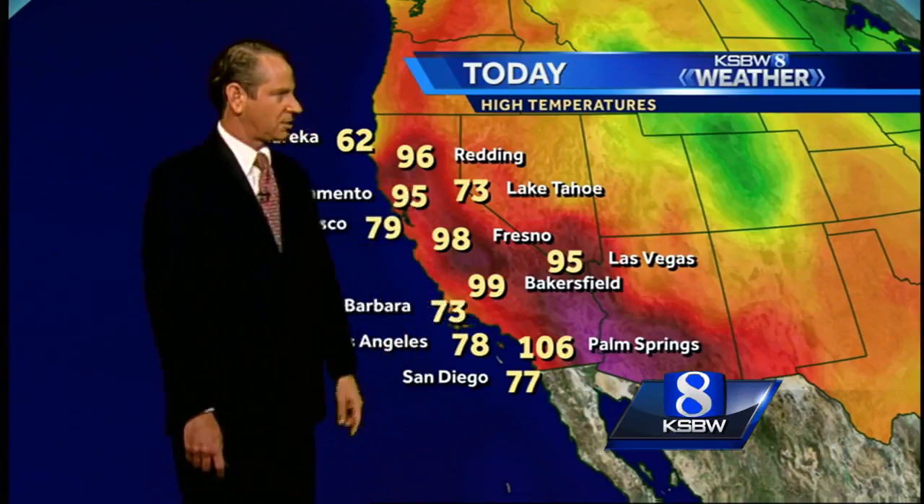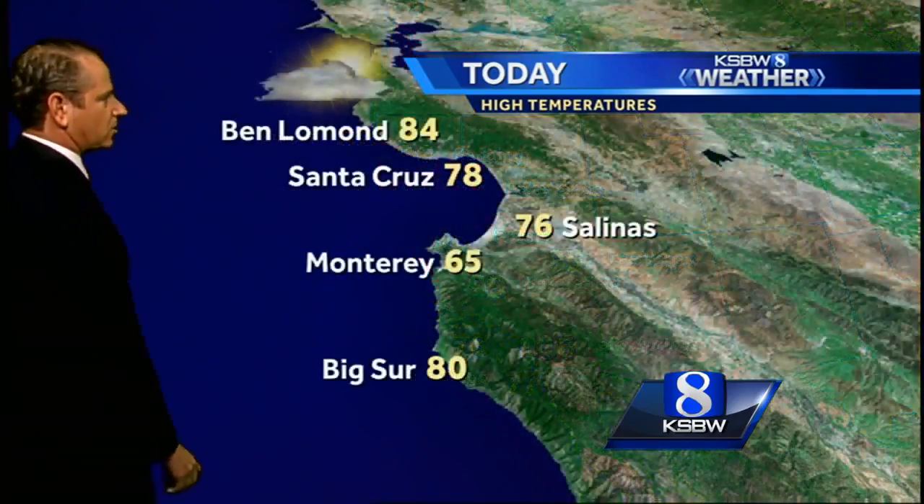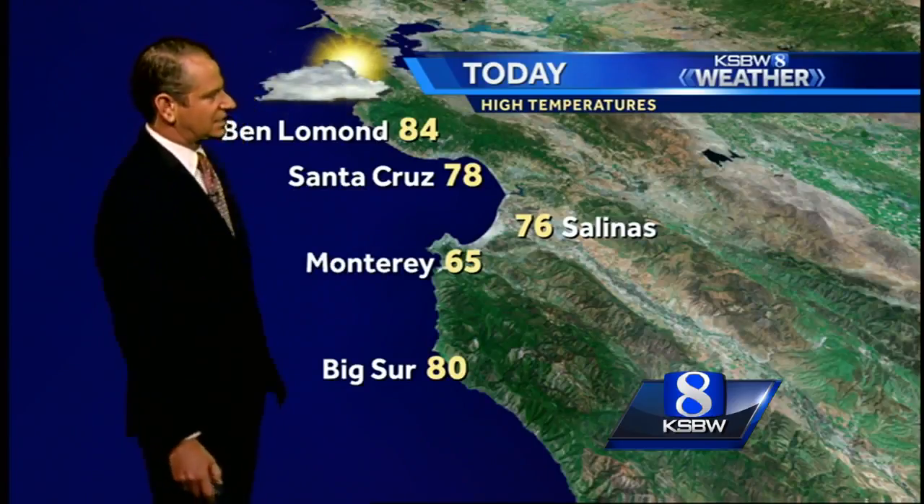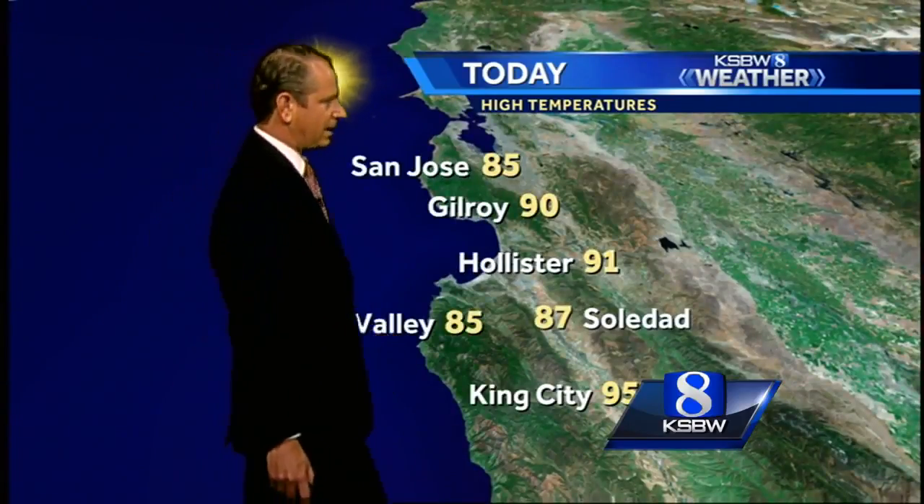70s in Southern California. The whole Central Valley is at 99, all the way to Redding at 96 degrees — definite heat through the Central Valley, even warmer than Vegas. Vegas is at 95; Palm Springs coming in at 106. 60s up on the north coast. 84 for Ben Lomond this afternoon, 76 Salinas, Monterey 65. In our valleys: 85 San Jose, Gilroy in the 90s, some mid-90s down to King City.